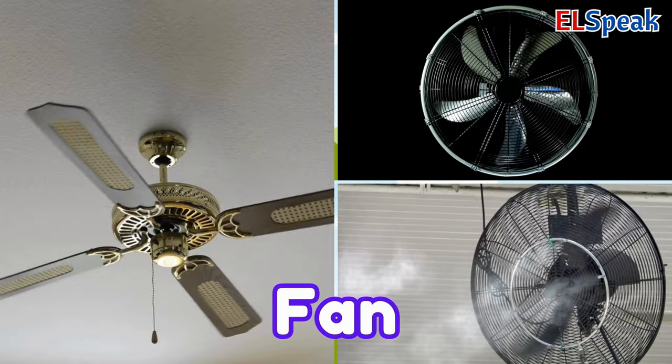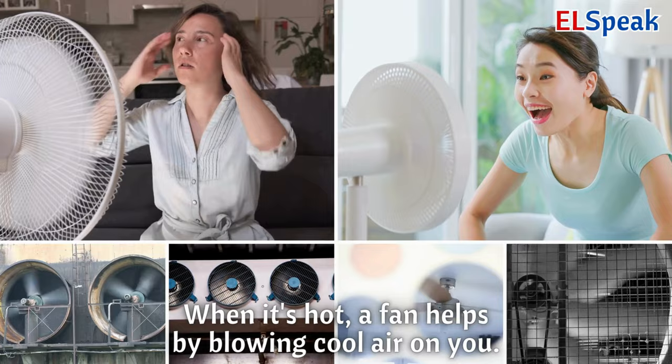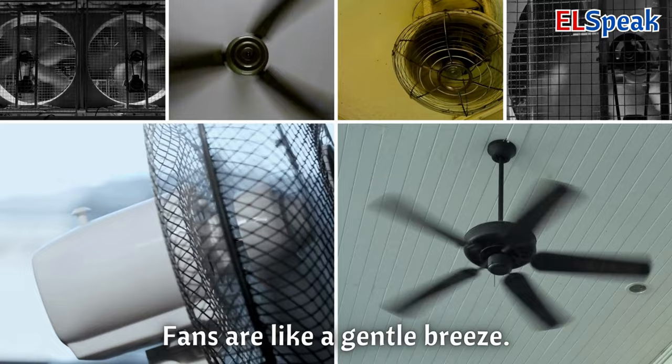Fan. A fan is a machine that moves air and makes you feel cooler. When it's hot, a fan helps by blowing cool air on you. Fans are like a gentle breeze.